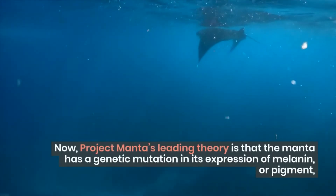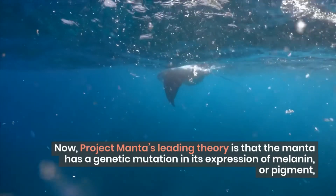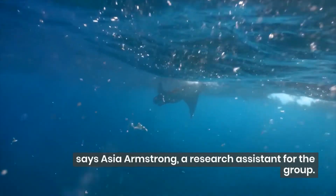Now, Project Manta's leading theory is that the manta has a genetic mutation in its expression of melanin, or pigment, says Asia Armstrong, a research assistant for the group.